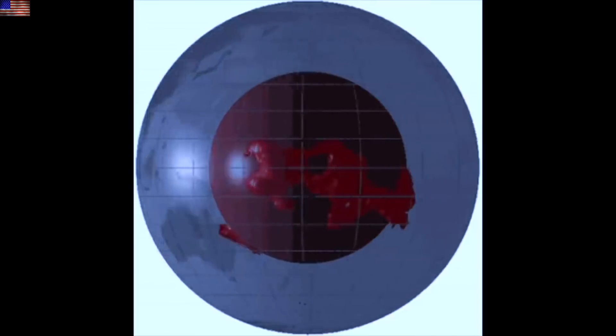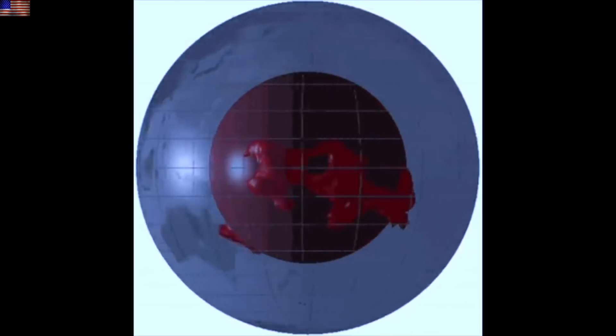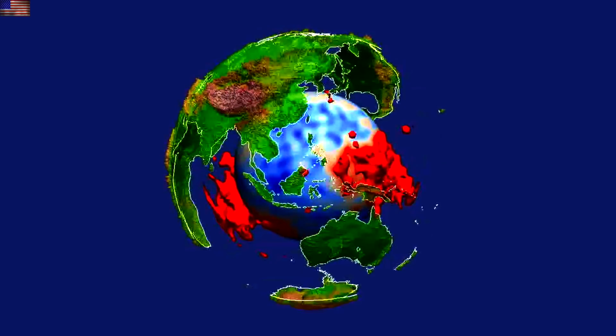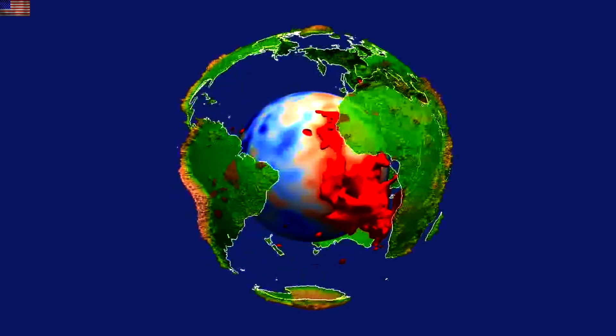Last but not least, we're heading down to the LLSVPs — the internal skeleton of Earth. We had previously seen confirmation that core mantle plumes finger up to most hotspots, including Hawaii. Now they're able to confirm the first half of that: that Hawaii is connected all the way down to the transition zone, and they're setting the stage to confirm that the Pacific LLSVP is indeed breaching from the core mantle boundary all the way out to Hawaii.